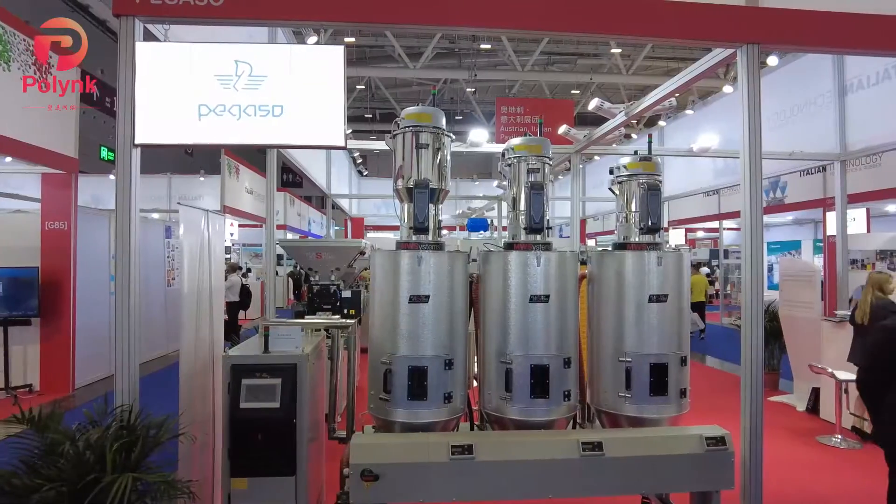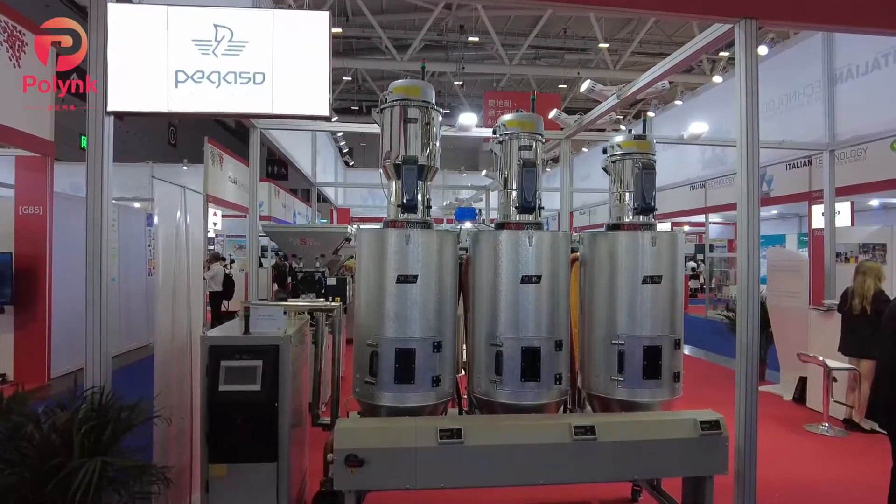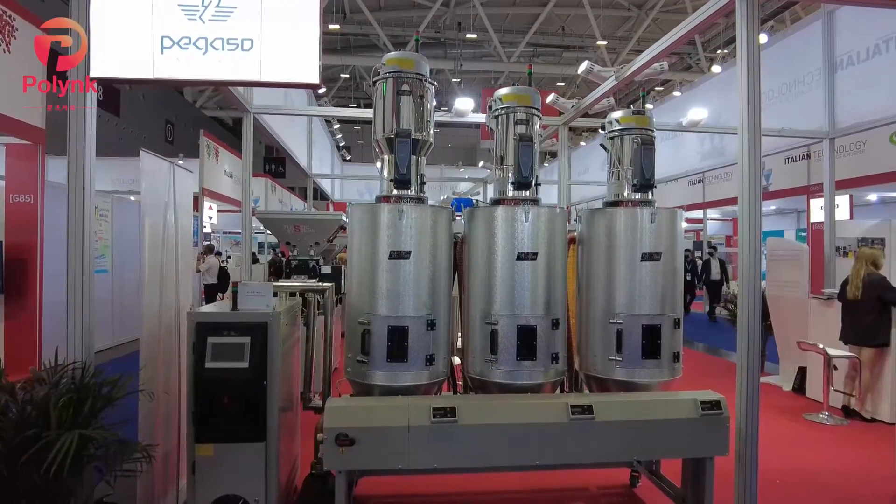Our company produces machines to treat plastic material — to dry the plastic material, remove the water, centralized feeding system, transportation, traceability of the material, and so on.